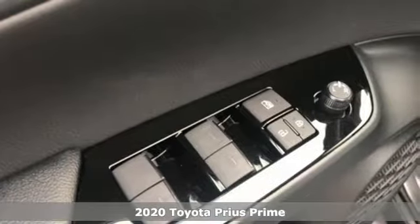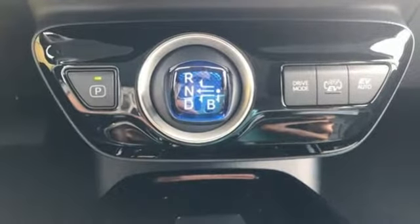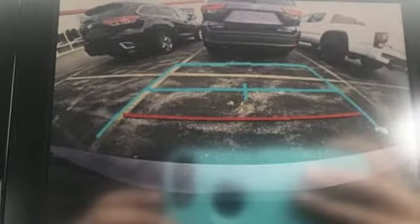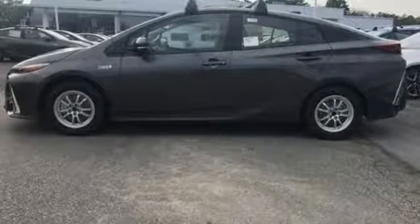A great vehicle is comprised of great features like these: streaming audio, power heated mirrors, heated steering wheel, automatic parking sensors, doors and push-button start proximity key, and cabin preconditioning.